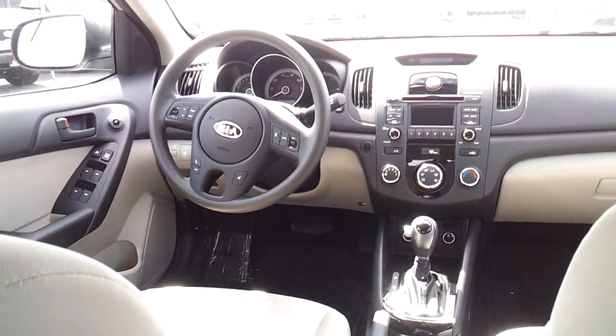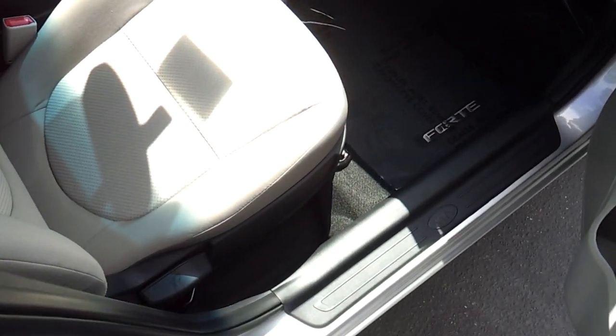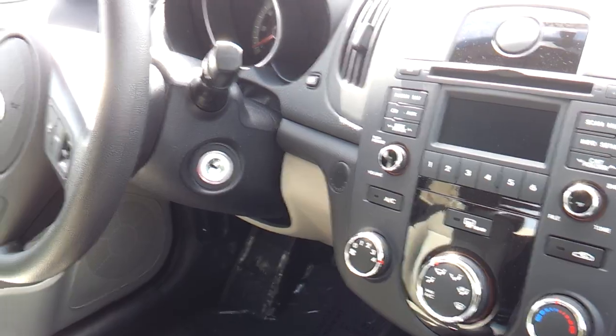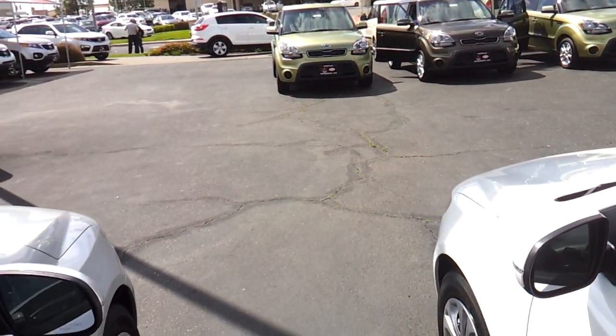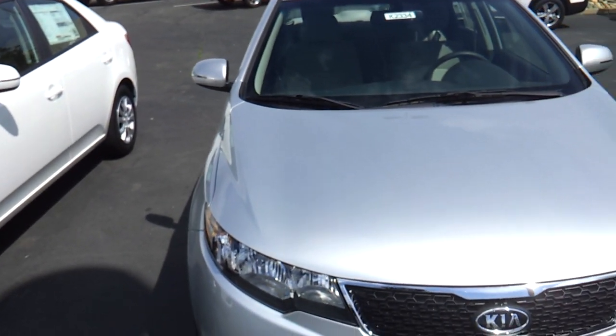Center folding armrests with cupholders. Manual recline for the passenger seat, glove box compartment. You have a key illuminator at night as well. Thank you for checking out this in-depth tour of the 2012 Kia Forte.